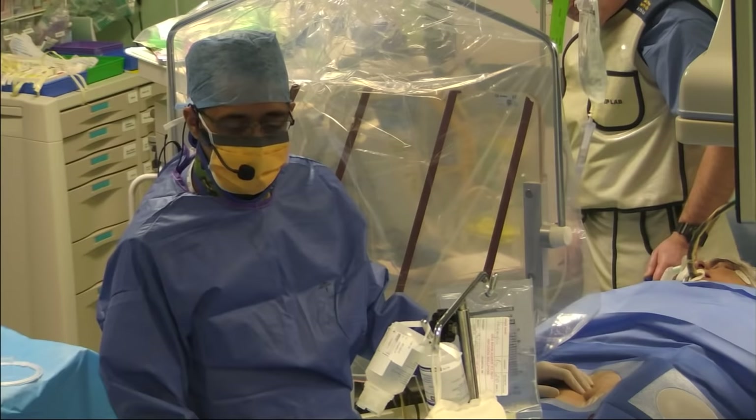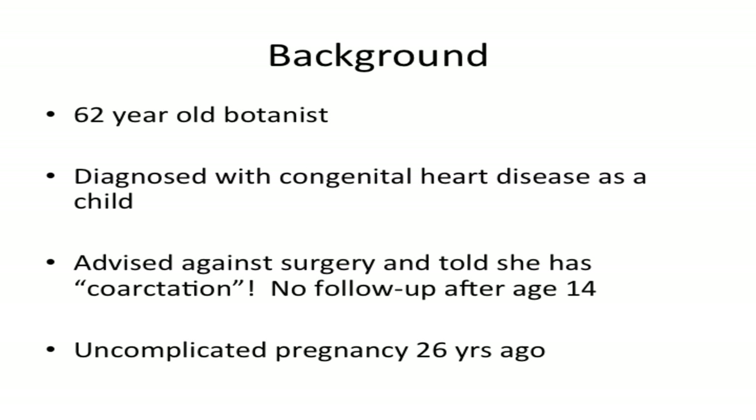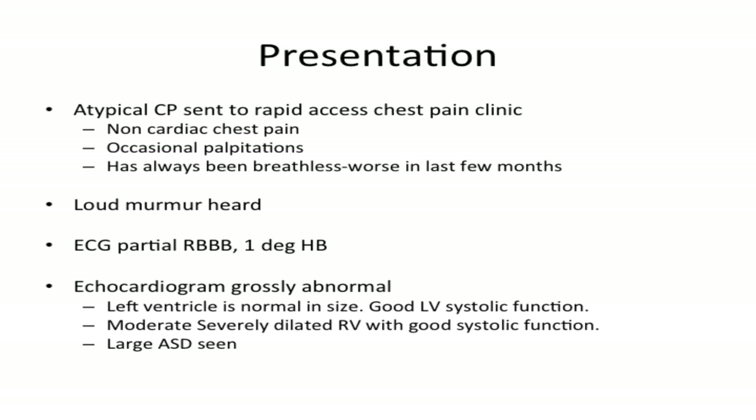Welcome to Imperial College Healthcare NHS Trust. We have an atrial septal defect closure case today under general anesthesia. She's a 62-year-old lady previously diagnosed with congenital heart disease. She was advised against surgery, told us she had coarctation rather than any other abnormality, and had no follow-up after moving out of London at age 14. Her presentation was atypical chest pain with palpitations, and over the last few months she mentioned breathlessness.